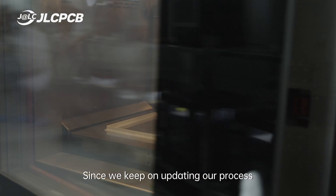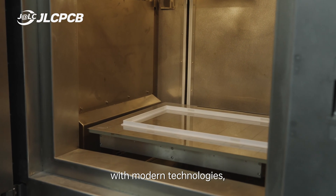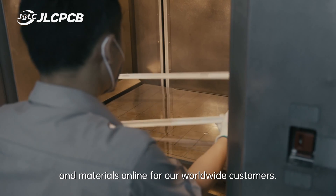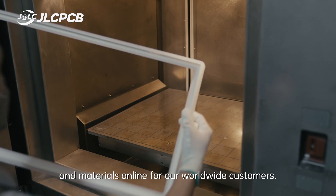Since we keep on updating our process with modern technologies, soon we will have more additive manufacturing technologies and materials online for our worldwide customers.